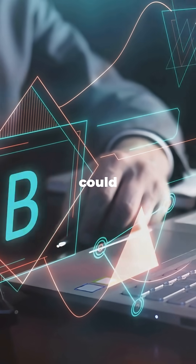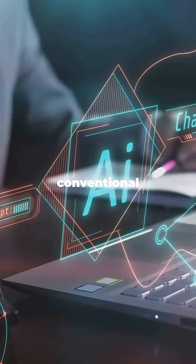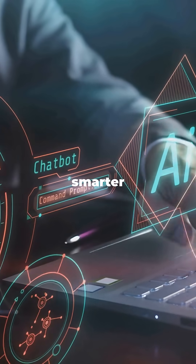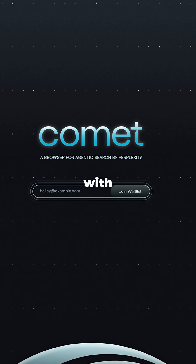Are you ready to see how your browsing experience could change forever? In this video, I'll show you how Comet is transforming conventional web browsing into an advanced AI-driven adventure. What would you do with a smarter browser at your fingertips? Let's dive in and compare the latest innovation, Comet, side by side with Chrome.